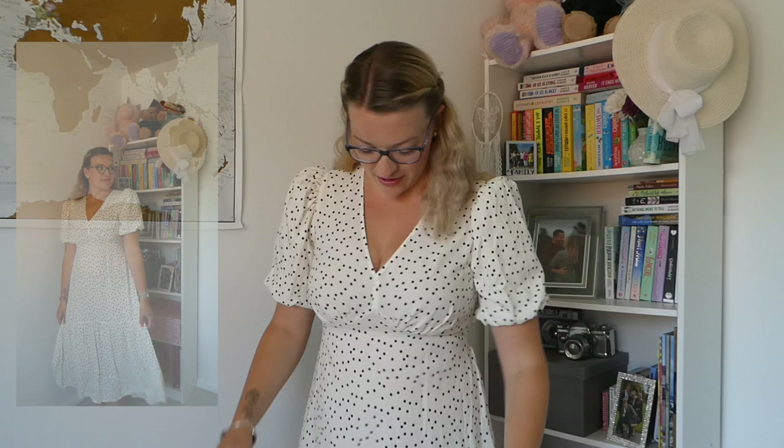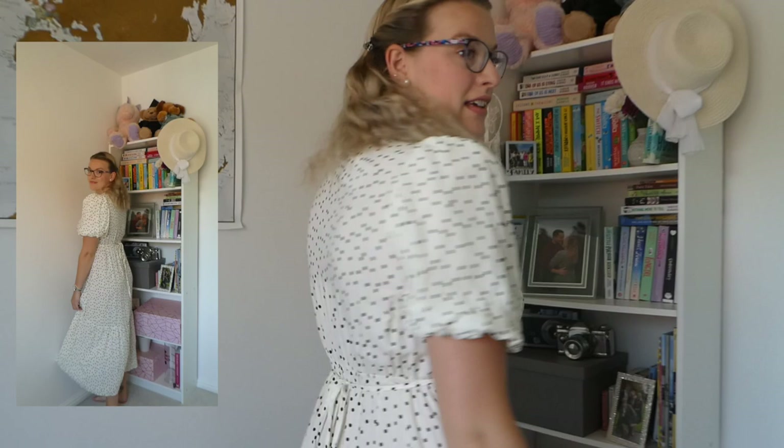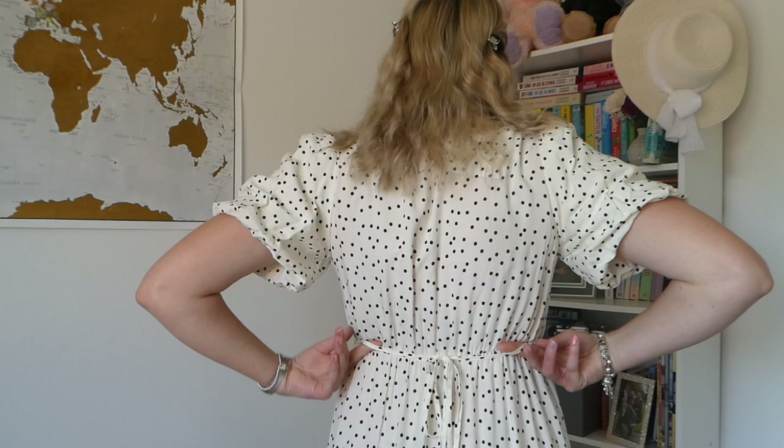I've just popped on the first dress and we're starting off really well. It's a really pretty off-white midi dress with puff sleeves and black polka dots. It has a lovely flattering V-neck that scoops around my waist, and it fits so nicely. I love the sleeves — I'm a sucker for a puff sleeve. It has gorgeous tiered detailing and a tie waist at the back to cinch the waist in, plus a lovely flow to it.